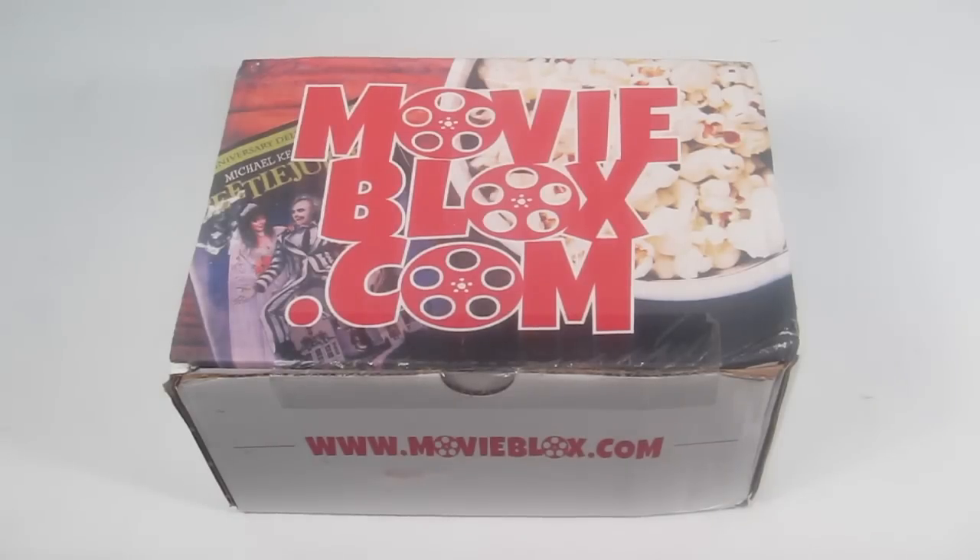This is my review and unboxing for MovieBlox.com, a new movie subscription box. There are two different kinds: the DVD, which is twenty dollars a month, and the Blu-ray, which is twenty-three dollars a month. I do have a coupon code to save you fifteen percent, and I will include that with this review.